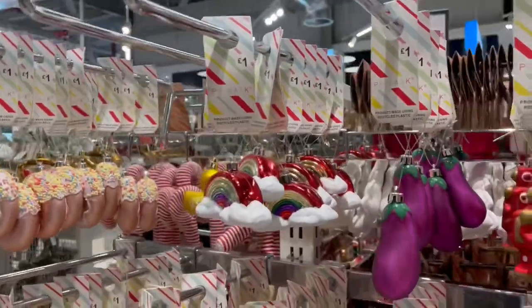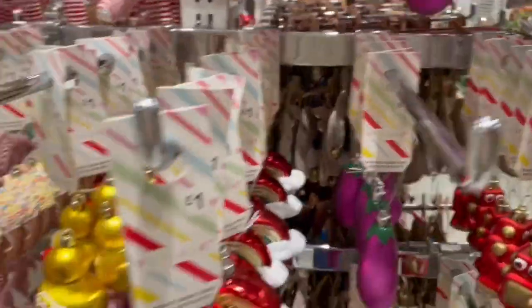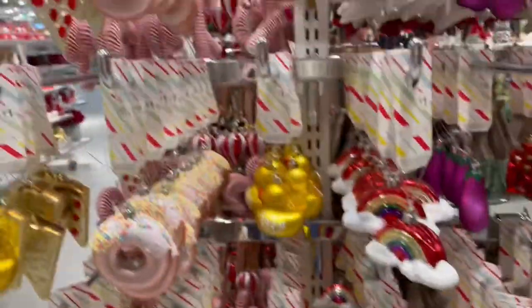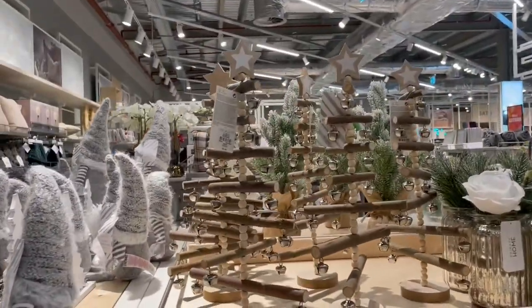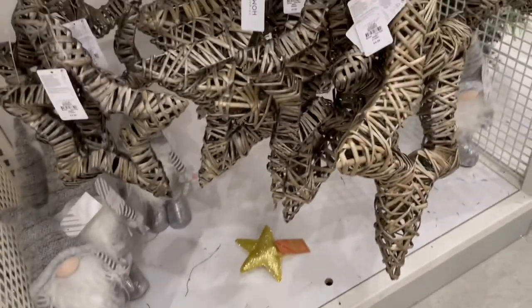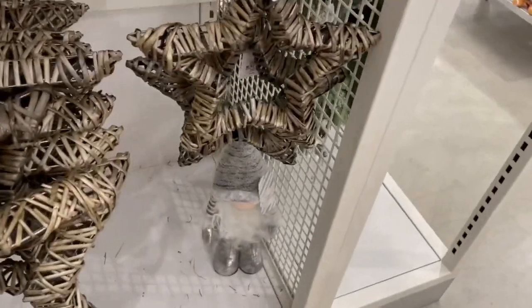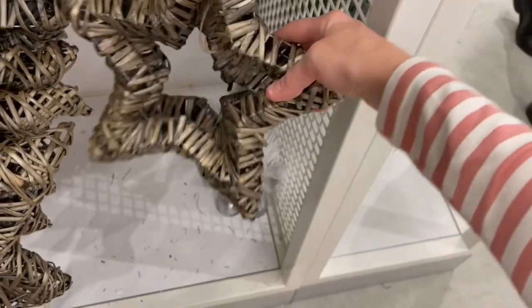Just taking you around for a few more novelty ones — not quite sure what that's supposed to be doing at Christmas! You've got the donuts and the sweets. These are nice — just a little bit more golden and wooden stuff. We're almost at the end — hope you've enjoyed it, please give me a big thumbs up and subscribe for more Christmas content. Thanks for watching, bye for now!